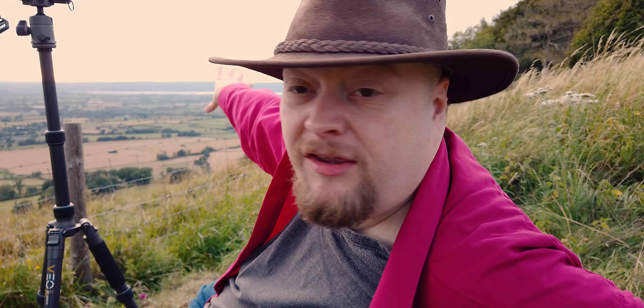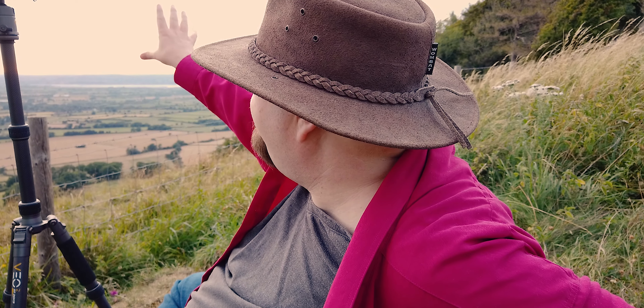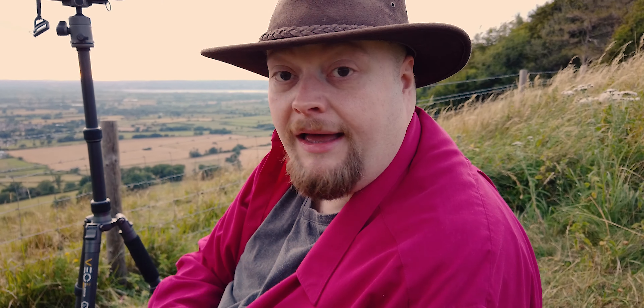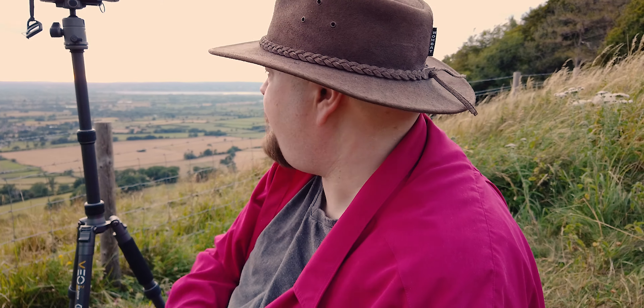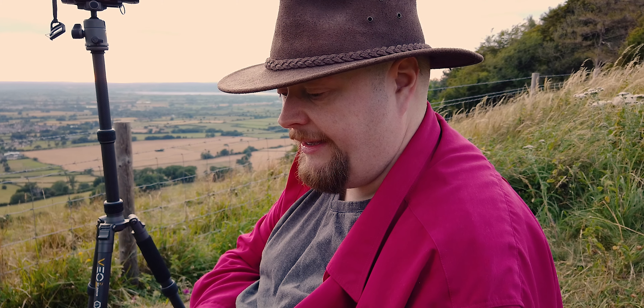We have got this absolutely amazing sky at the moment. This is overlooking Gloucester. Over there you can see the Slimbridge Wetlands Centre. There's the Malvern Hills over there, May Hill is somewhere along there, and there's a monument somewhere over there as well. It's a really, really great place to come and take a picture. We have got the glow at the moment, and time-wise we are at twenty to eight, with sunset meant to be at eight tonight.